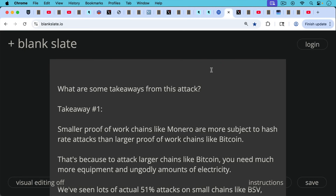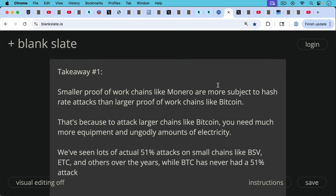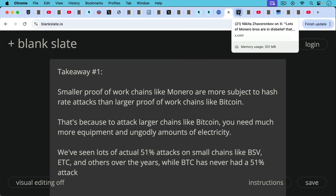So what are some takeaways from this attack? Takeaway number one: smaller proof-of-work chains like Monero are more subject to hash rate attacks than larger proof-of-work chains like Bitcoin. This is another reason people prefer Bitcoin over Monero — a much lower chance of this sort of thing happening, though it's a non-zero probability. To attack larger chains like Bitcoin, you need much more equipment and ungodly amounts of electricity compared to Monero. We've seen lots of actual 51% attacks on small chains like BSV, Ethereum Classic, and others, while Bitcoin has never had a 51% attack.